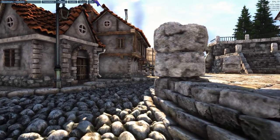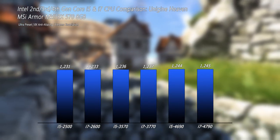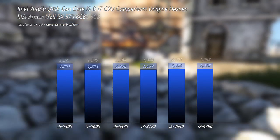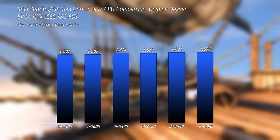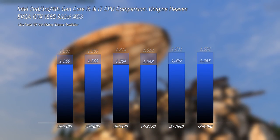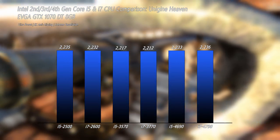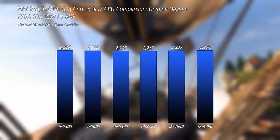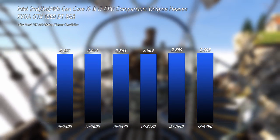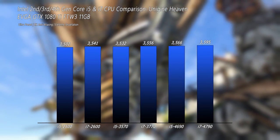Looking at Heaven, which is a GPU benchmark, we should see similar performance across CPUs. With the RX 460, there's absolutely no difference. With the 570, we see around a 1% increase going from 2nd to 4th gen, and the same marginal increase with the RX 580. On the Nvidia side, the 1060 shows about a 3% increase from 2nd to 4th gen, while the 1650 Super shows less than 1% — effectively the same. The 1070 and 1080 show the same trend, and the 1080 Ti shows a slight increase of about one and a half percent from 2nd to 4th gen.